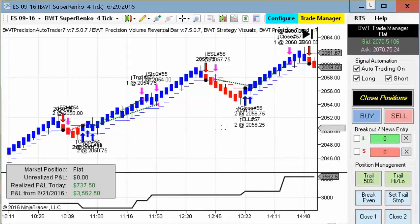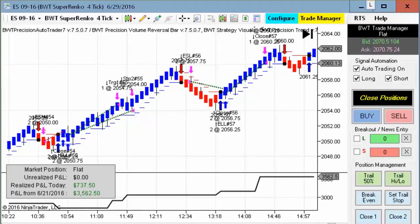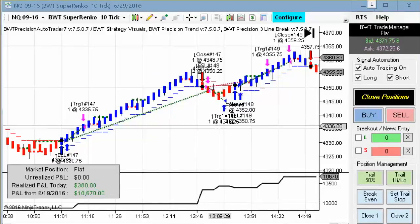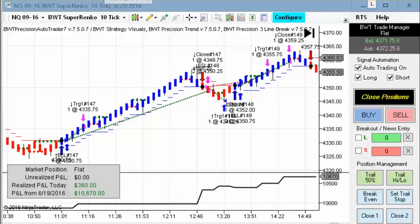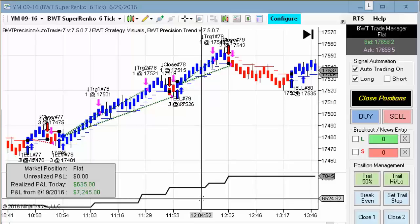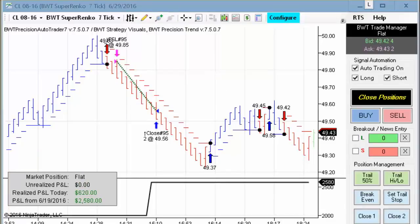Next up is the E-mini S&P on the Suparenko four tick — this hit its goal of $750 for the day. Next we have the Nasdaq on the Suparenko ten tick, trading our line break algorithm, and this had a modest gain of $360 on two contracts. Next we have the Dow mini contract on the Suparenko six tick, which did $635 trading three contracts for the day.